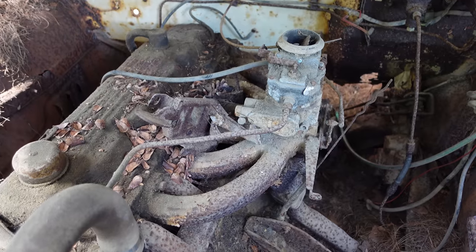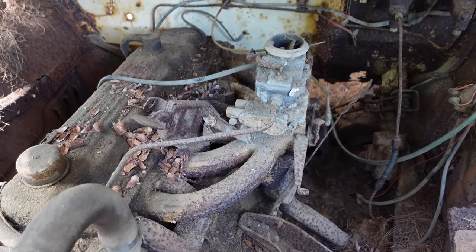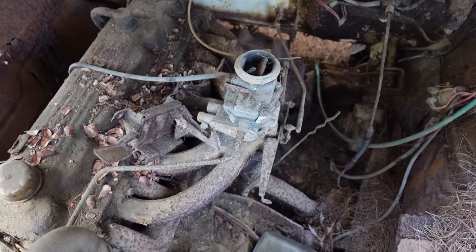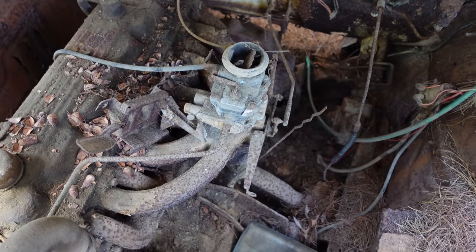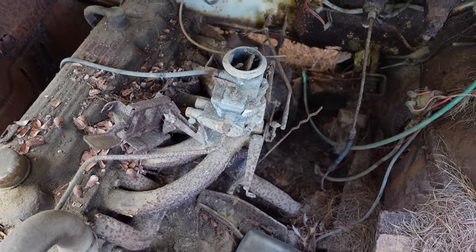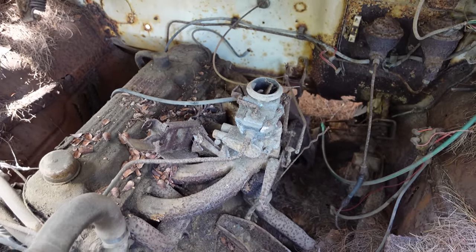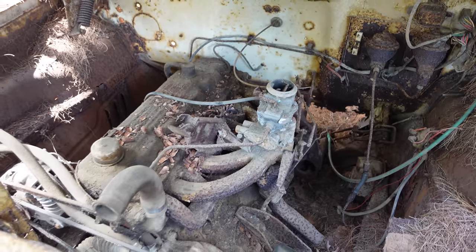These long runners right here in that candelabra-style intake manifold let that one barrel create slight supercharging effects at certain RPMs. It's very minor, but it's better than nothing. By contrast, Ford and Chevy inline-sixes put the carburetor right next to the head with a log — not such a great design. But the Slant 6 was a nice piece.